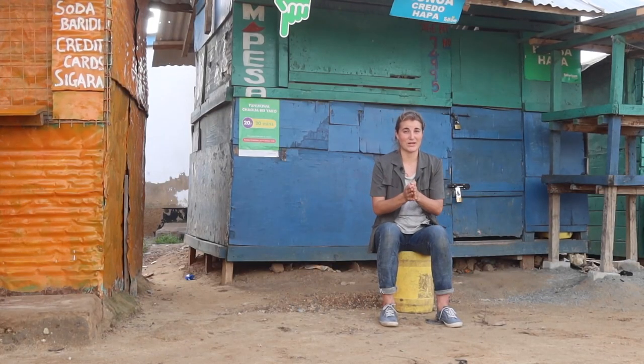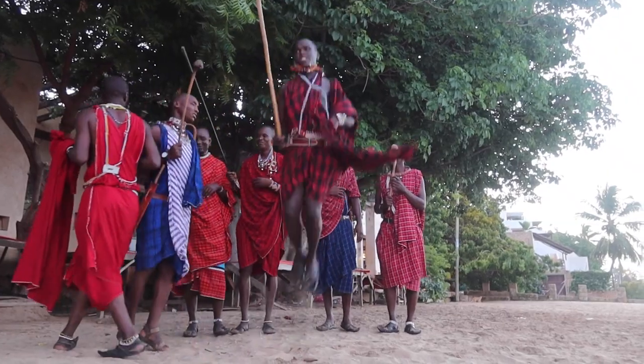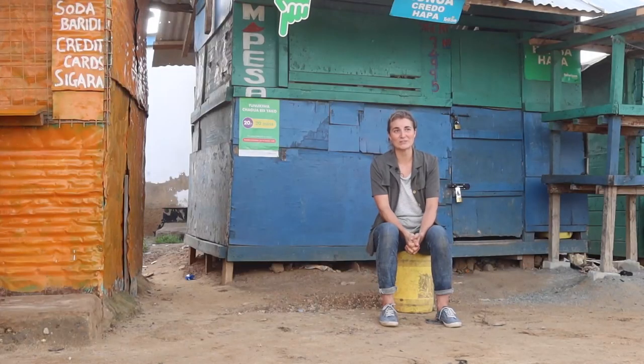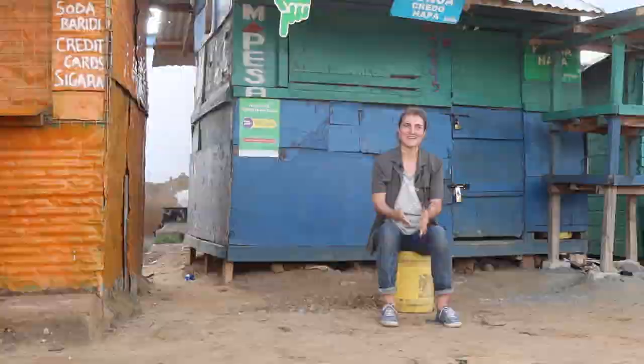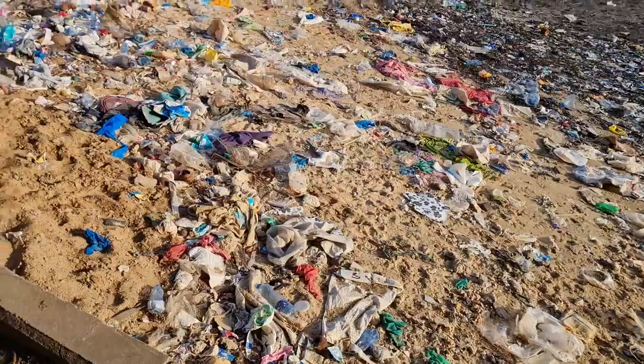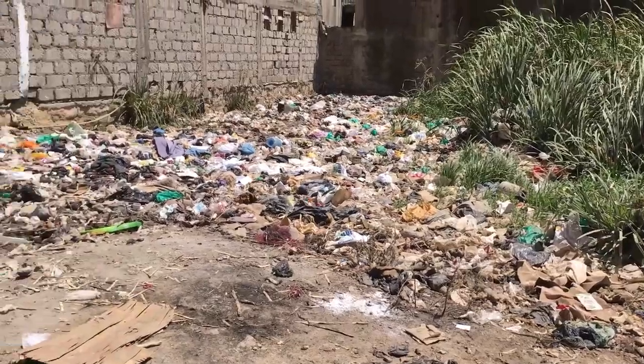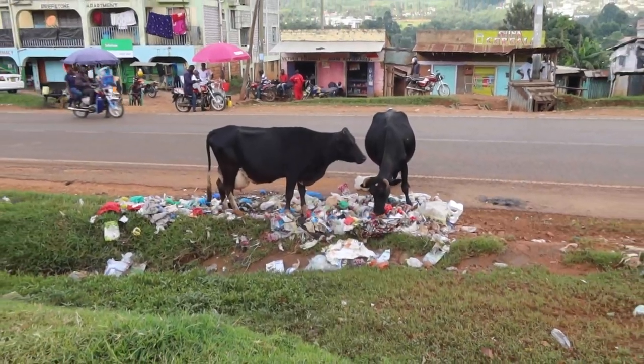Kenya is a beautiful country. You might know it from jumping Masais, big national parks, wildlife, beautiful beaches, palm trees, coconuts — so pretty beautiful spots. But sadly, also these beautiful spots are not sheltered from plastic waste. I grew up coming here for as long as I can think, and I remember that very familiar smell of burning plastic and the view of dumped plastic alongside the road.